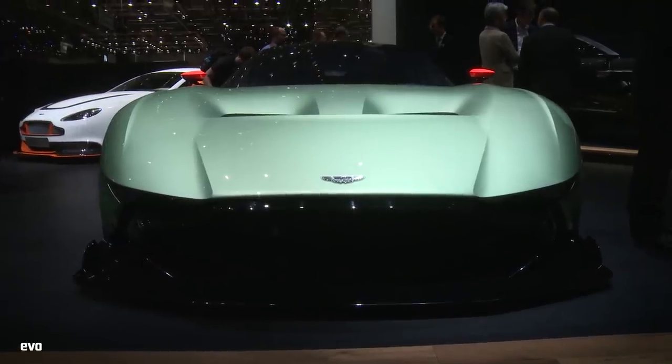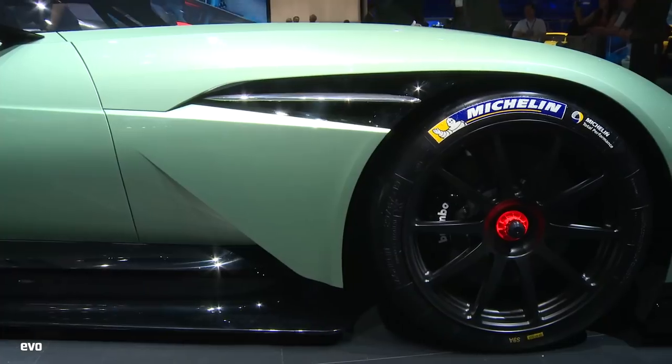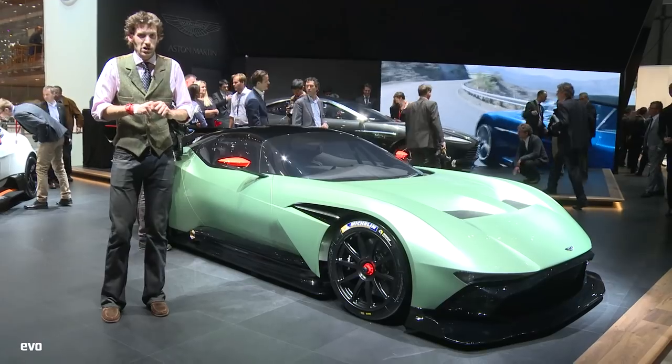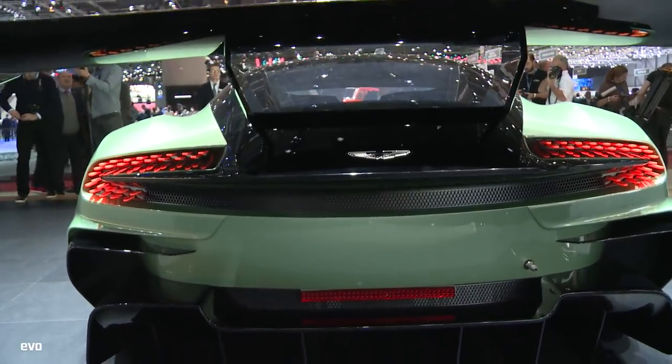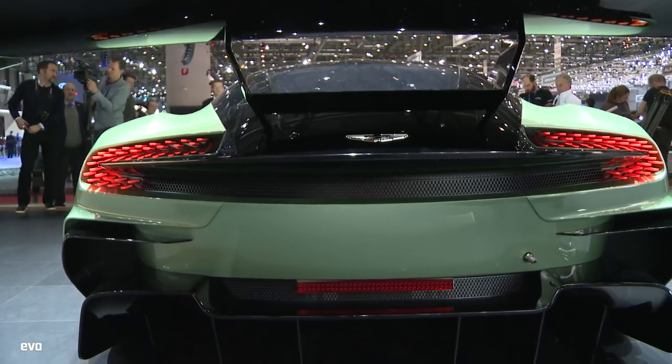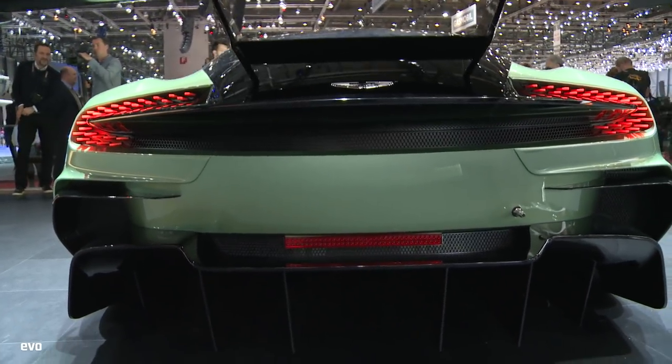It's got a huge amount of aero on it — there's a huge front splitter, round the back with a big rear wing, enormous rear diffuser. But they're saying that it's going to be a very neutral aero balance, that's what they're going for, so that gentlemen drivers won't find it too intimidating.